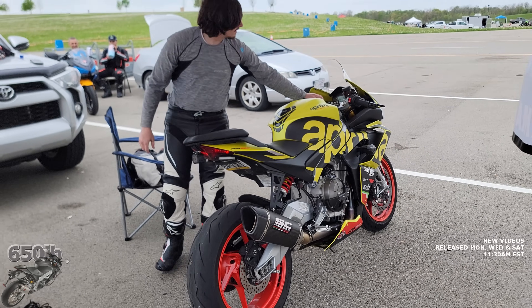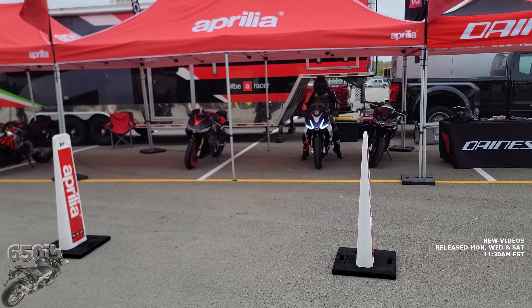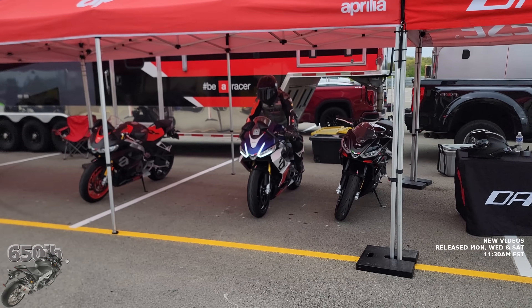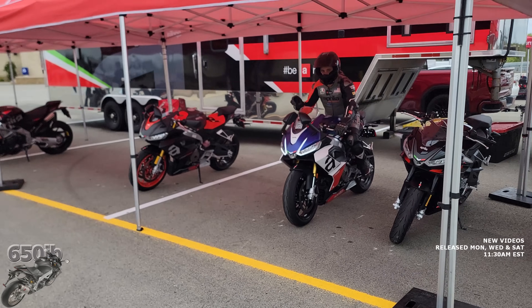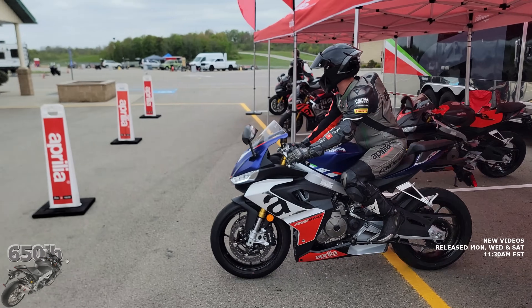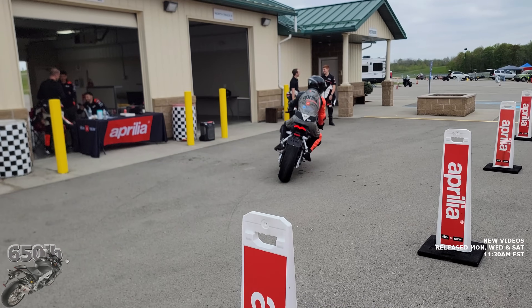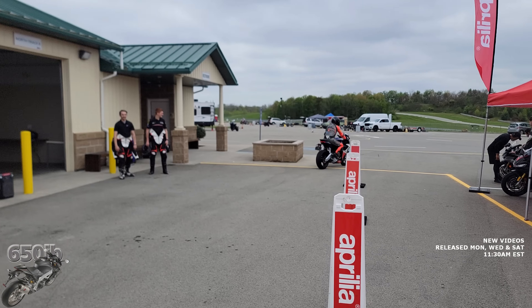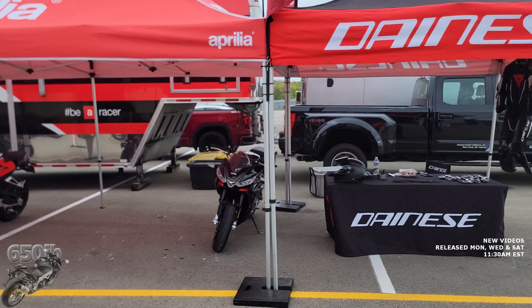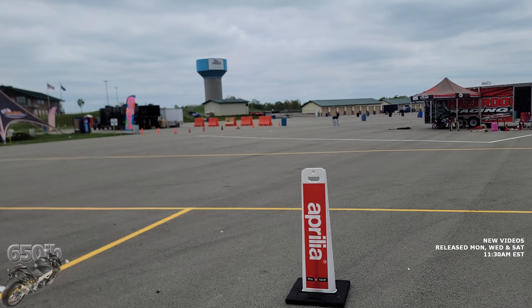That's my good buddy Shane, the Chief Marketing Officer for Aprilia. What other company has their officers out at these track days riding bikes with the people who sign up? That is absolutely amazing. He's riding one of the best machines in my opinion for the track — the beautiful RS660.